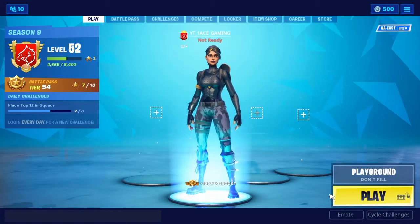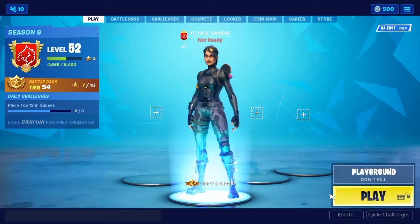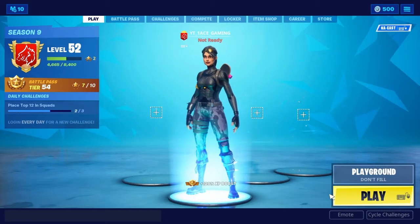Yo, what's up guys, welcome back to another video. Today with the new update for Fortnite...